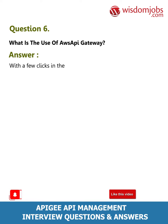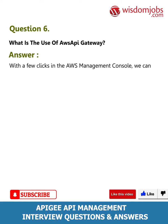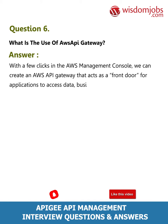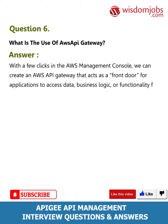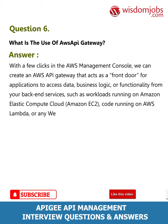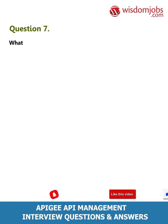Question 6: What is the use of AWS API Gateway? Answer: With a few clicks in the AWS Management Console, we can create an AWS API Gateway that acts as a front door for applications to access data, business logic, or functionality from back-end services such as workloads running on Amazon EC2, code running on AWS Lambda, or any web application.